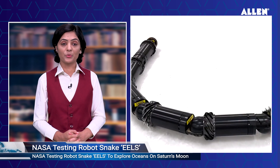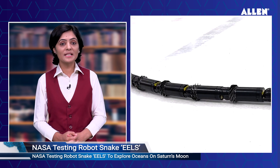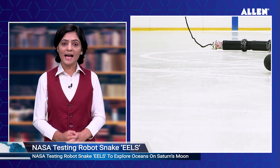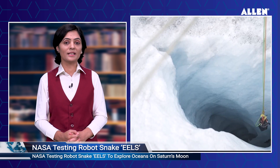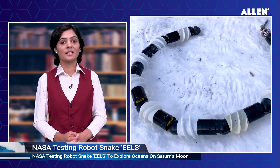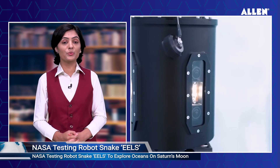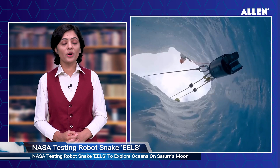The Exobiology Extant Life Surveyor, or EELS robot, is being designed to autonomously map, traverse, and explore otherwise inaccessible destinations on our planet, the Moon, and other planets in the solar system. According to JPL, the roughly 16-foot, 220-pound robot is undergoing extensive testing in various environments to ensure it's ready for the job.